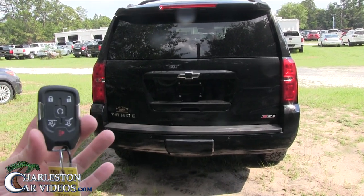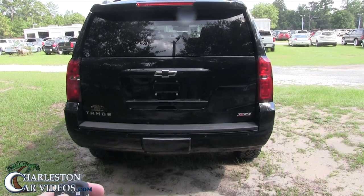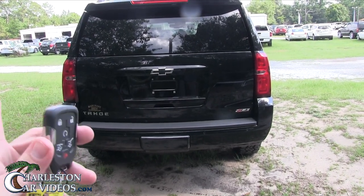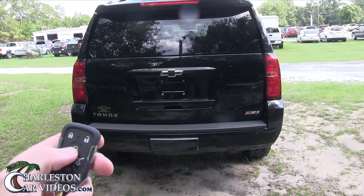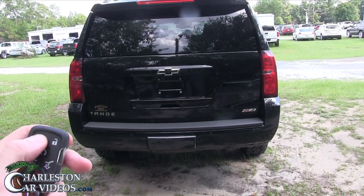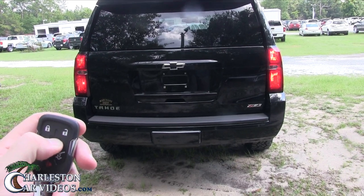Here's the key. Let's try out the remote start so we can go ahead and get the vehicle cooled off. I always seem to lock the car and then hit this twice. With a Chevrolet, you don't have to hit it twice — you just hold down for five seconds. Lock the car first, now let's try to hold it down. There we go.